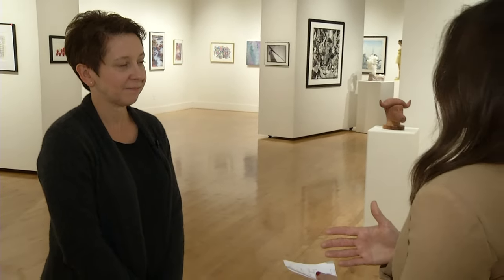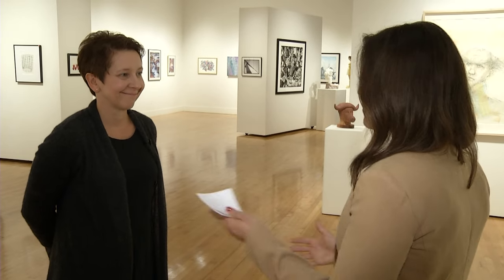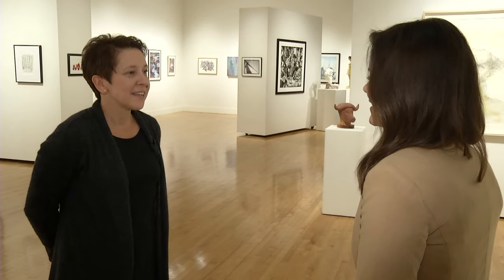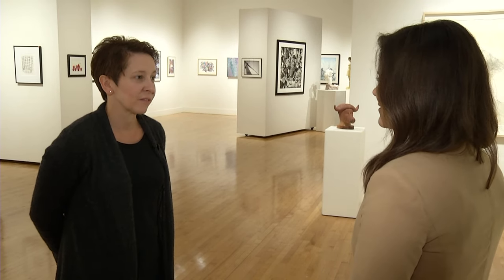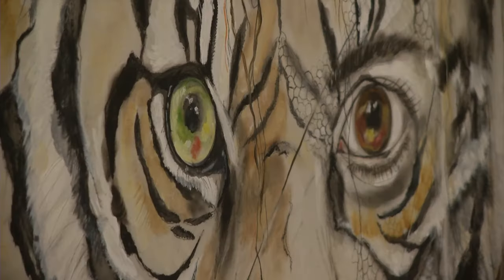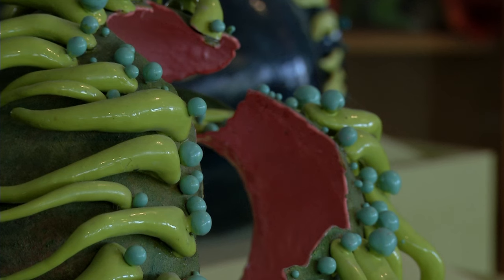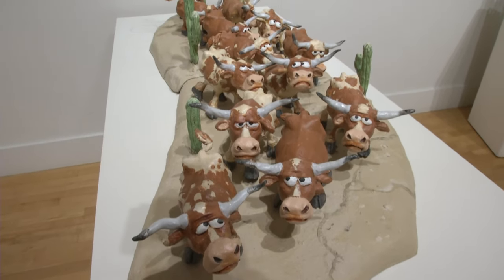We see a lot of shows come through here — do we have a wide variety? Yes. We have a panel that selects all of our exhibitions for each year, and they do a great job ensuring we bring in a variety of subjects, styles, and mediums so that the community can see the breadth of what's out there in the Twin Cities and beyond.